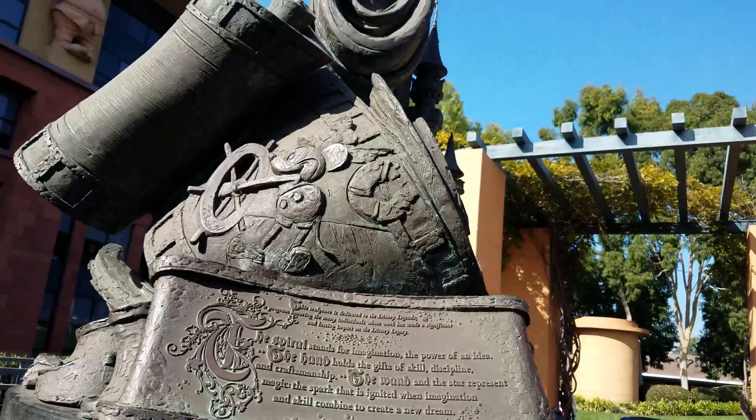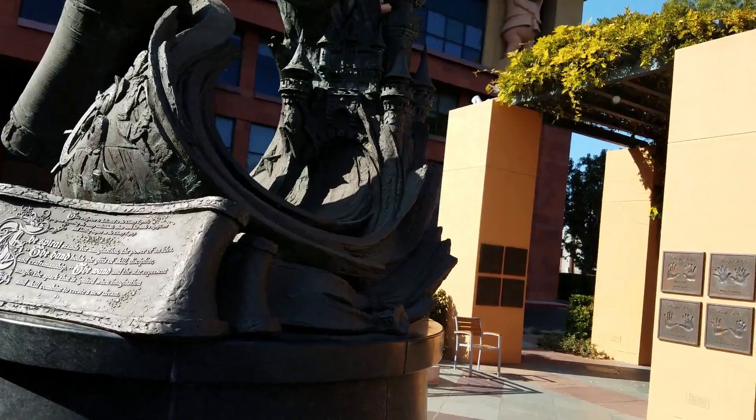This is the statue for the Legends Plaza. It is really bright out here, so I'm not sure if you can see all the details or not.